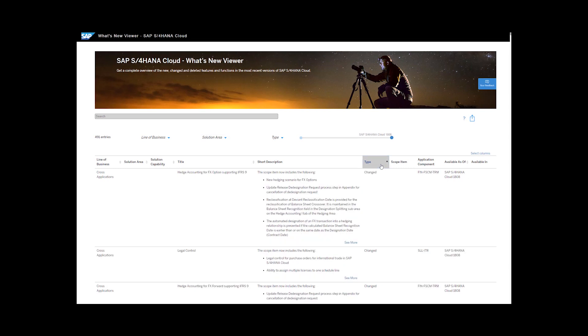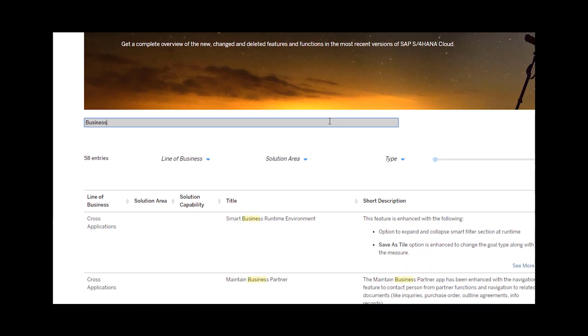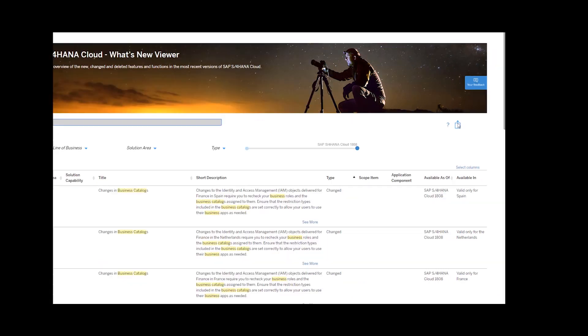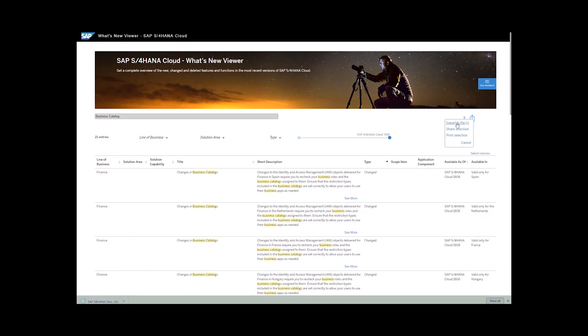It is also possible to search for any term to find information most relevant to you. You can view innovations for a single release or for several relevant releases at the same time. You can also export your selected What's New information for further individual processing. We have developed this tool with you in mind. We want to revolutionize the way you do business and to support you in every way we can. Thank you.